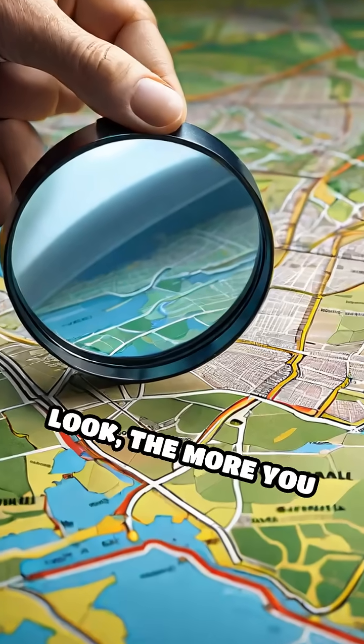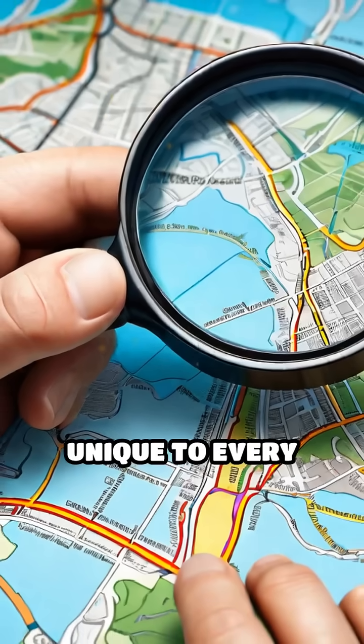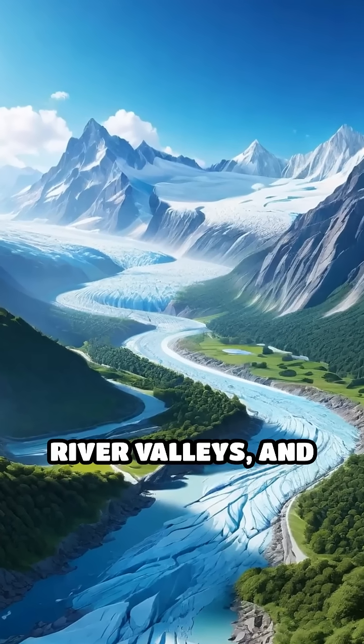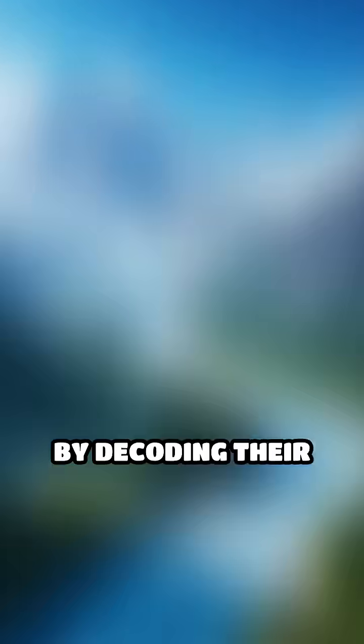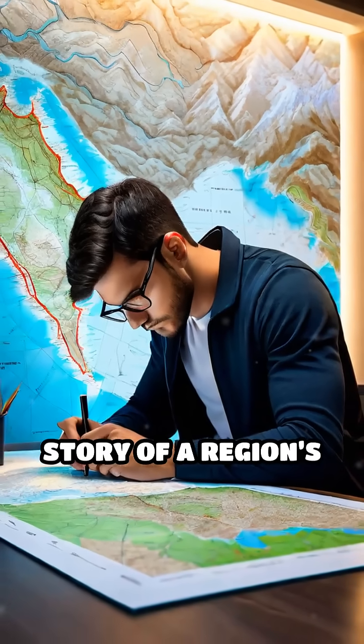The closer you look, the more you realize contour lines are like fingerprints — unique to every landscape. They tell stories of ancient glaciers, river valleys, and mountain peaks. By decoding their patterns, anyone can interpret the story of a region's terrain.